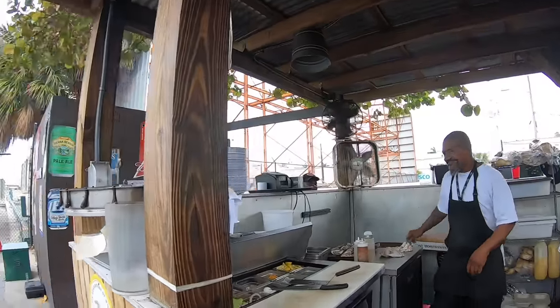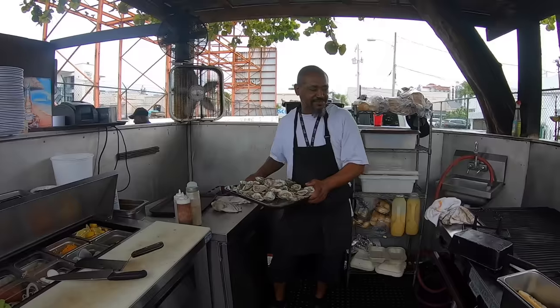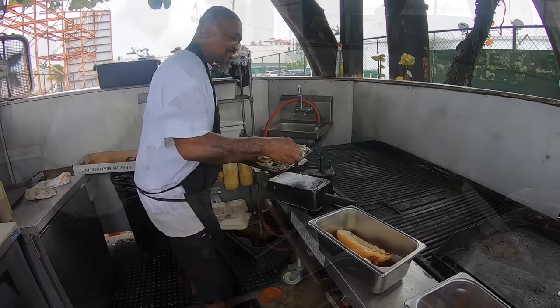Just want to give a quick shout out - we've eaten at Southport Raw Bar in Fort Lauderdale for a couple nights now and it's been fantastic. Shout out to the man behind the grill - Milkson. Best oysters in the world.